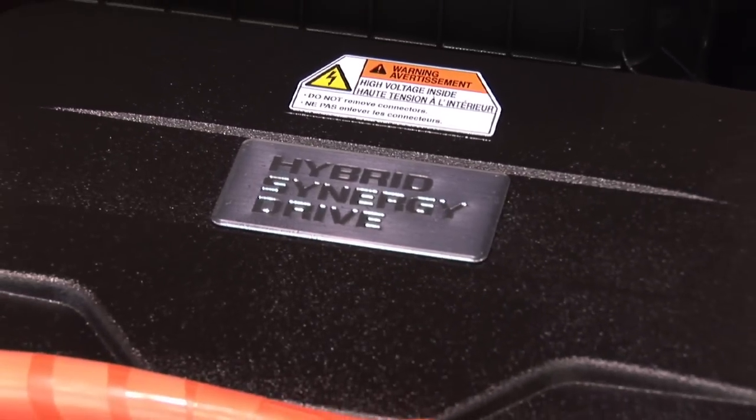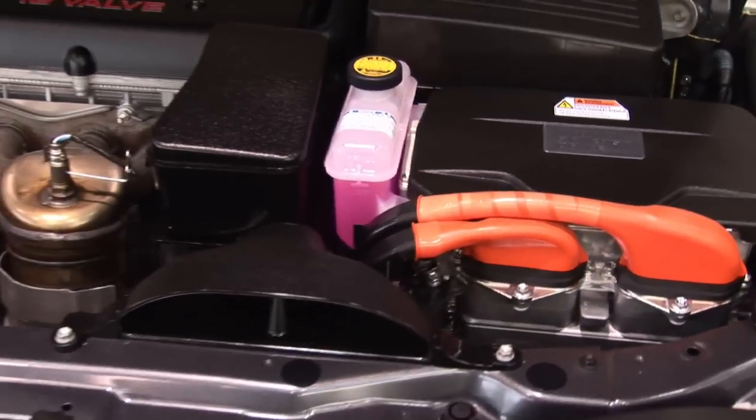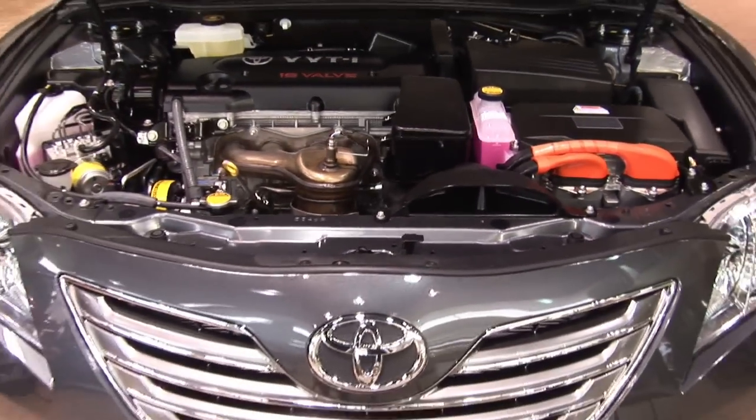Now what does hybrid mean? The hybrids use a motor generator tied to your gas engine. It works basically like a generator at your home should your house run out of power. That motor generator sends power to your batteries.